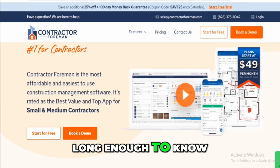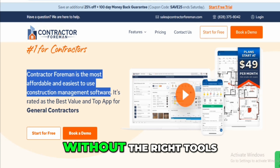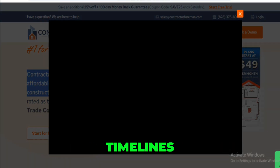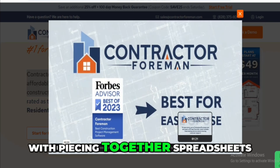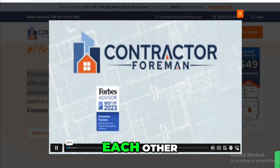I've been in construction long enough to know that managing projects can quickly become a nightmare without the right tools, especially when you're juggling multiple crews, timelines, and budgets. I tried Contractor Foreman after getting fed up with piecing together spreadsheets, texts, and random apps that never really talk to each other.